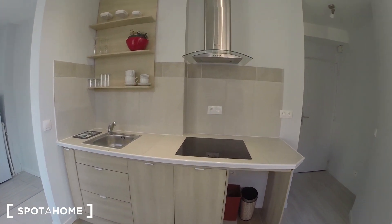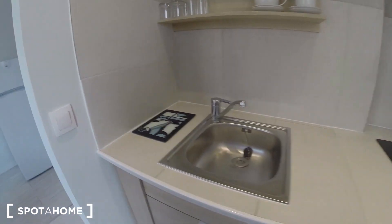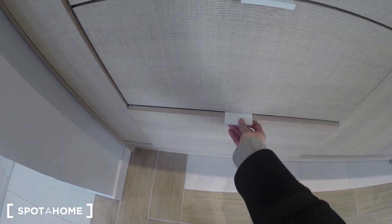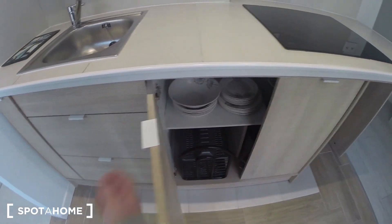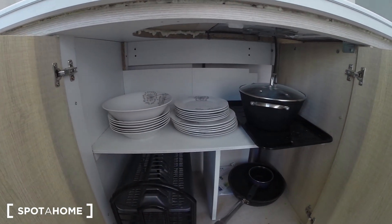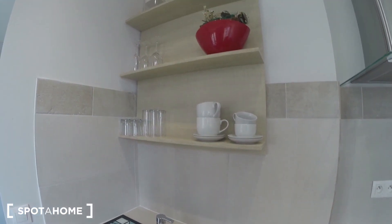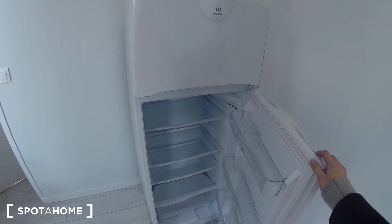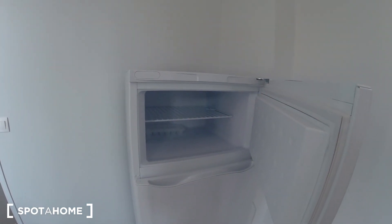This is the kitchen. You have the plates here, and here are the plates and pots. Glasses and cups over here. You have a big fridge there with a freezing compartment.